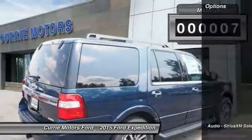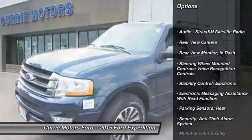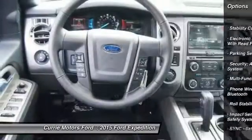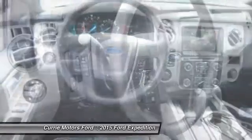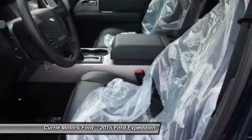Here are some of this vehicle's great options: cruise control, universal garage door opener, fog lights, child safety locks, power brakes, power windows, trip odometer, rear air, tachometer, rear view camera.